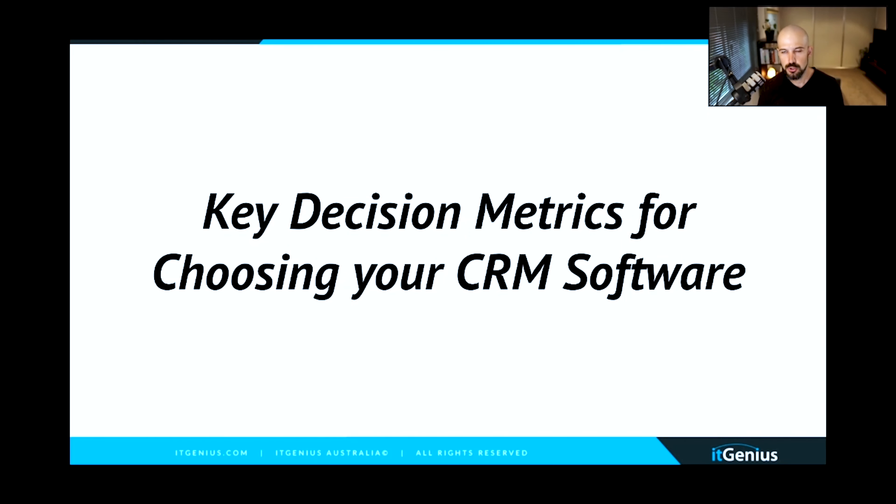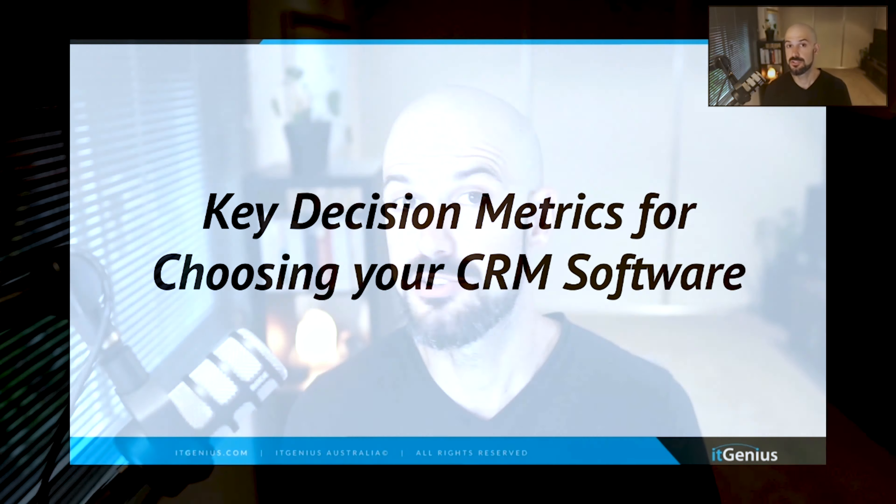The key decision metrics for choosing your CRM software — the actual things that you should be thinking about. It's just a matter of literally putting these down on a spreadsheet and then rating each solution you're considering.